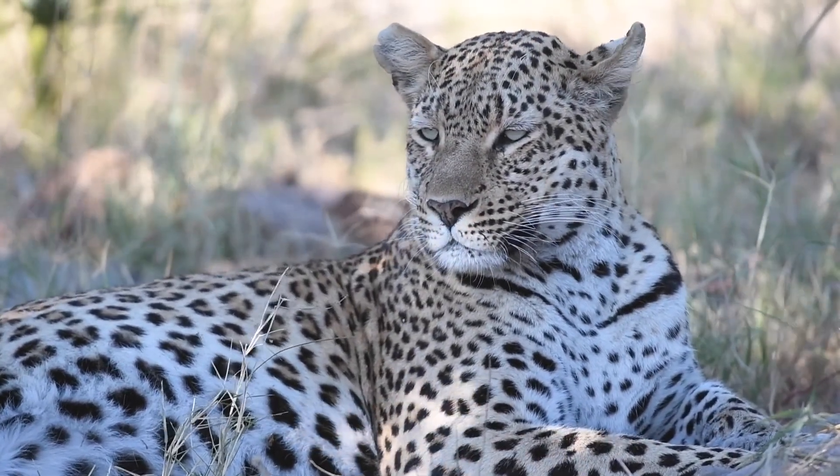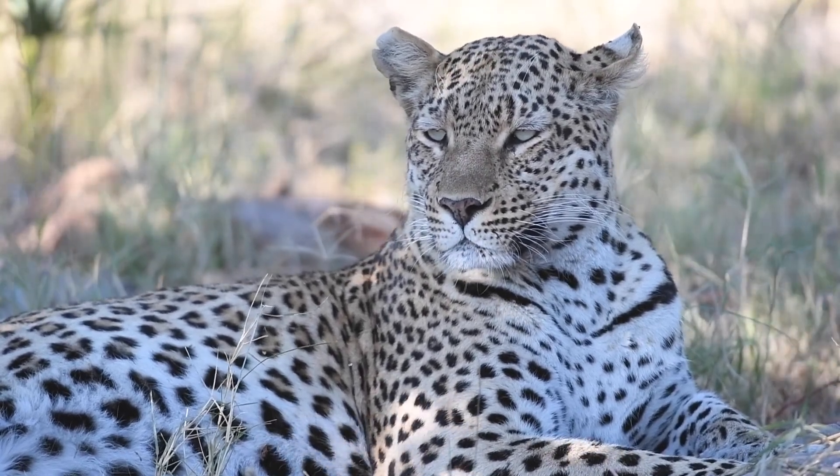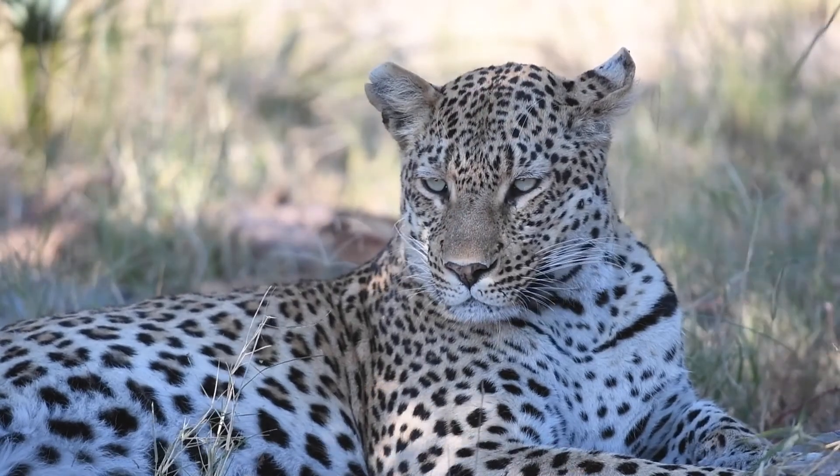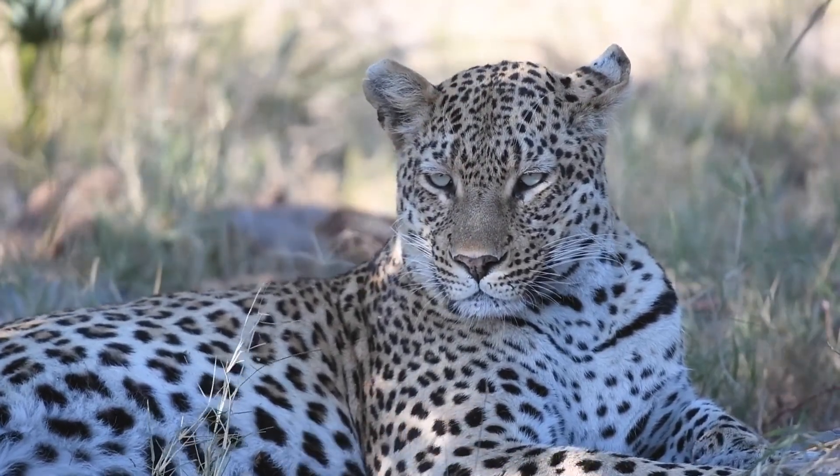Sophie has a young cub at the moment and has been found up in the Marula Island area, and we regularly see her with the cub. It's a young male cub and it has really become well habituated to the vehicles, quite relaxed around us now — so it's wonderful to see.